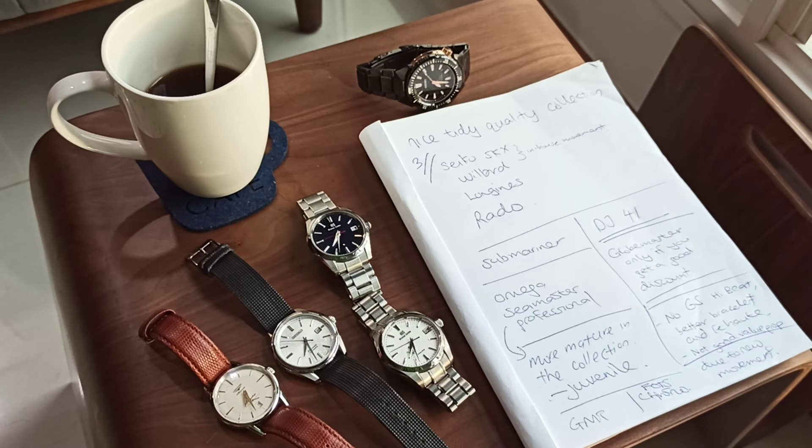Based on the wrist shot of my Grand Seiko on my wrist, he felt there was some compatibility regarding the Globemaster. But if you've got the Datejust, maybe you shouldn't go for the Globemaster unless you have got a great discount — 40 cents to the dollar, I wonder where they get these numbers from. Instead of the Globemaster, he suggested going for one of the Omega divers.